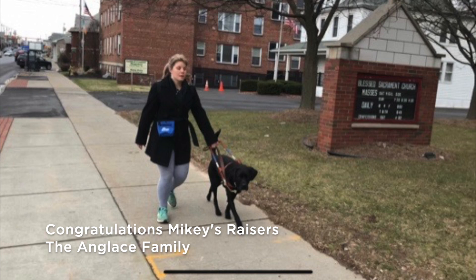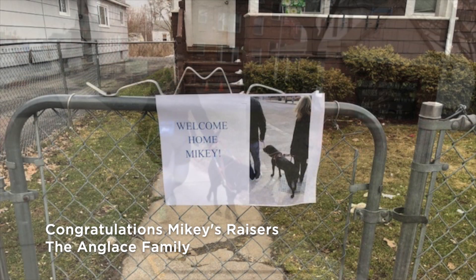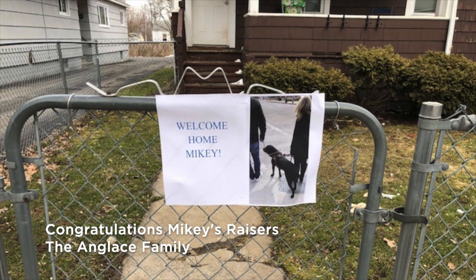From up ahead, we see the new team has been walking down a long sidewalk along brick buildings. Congratulations to Mikey's raisers, the Anglais family.